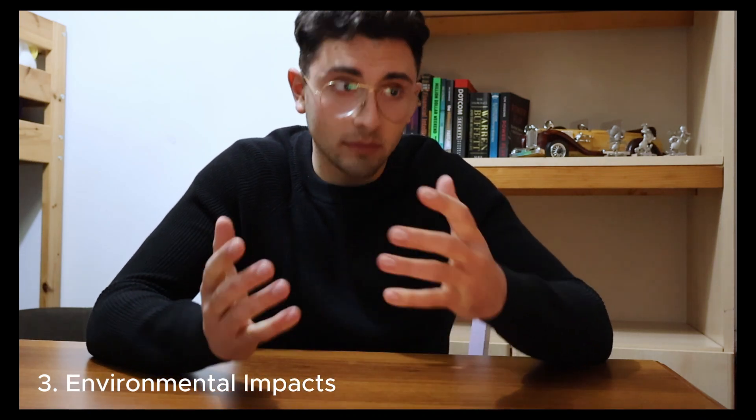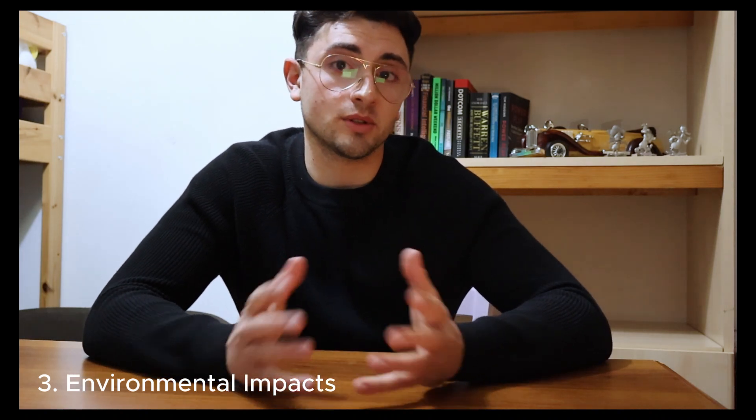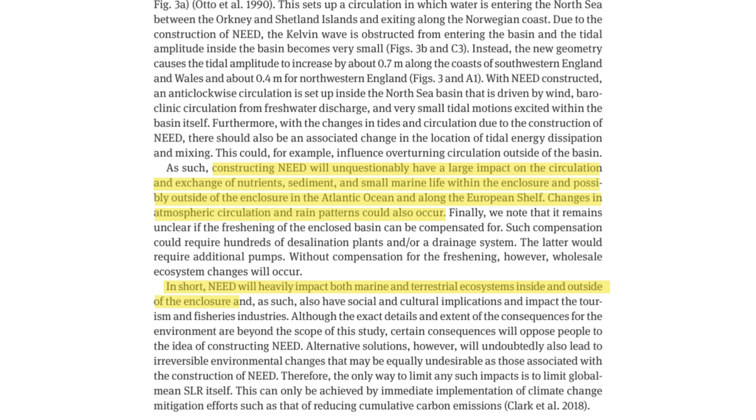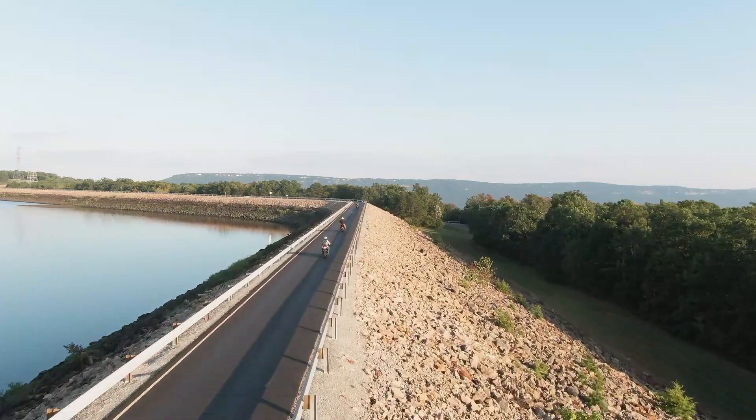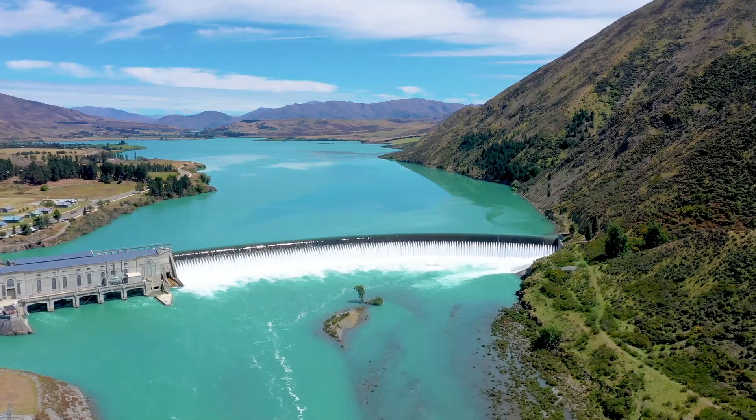Apart from the financial and technical aspects, one must also consider the ecological and environmental effects. NEED would heavily impact the diverse ecosystems in the region, both inside and outside the enclosure, and would also affect the migration patterns of sea creatures, rain patterns, and sea currents. However, on a more positive note, NEED would be a better alternative than continuing to upgrade existing sea walls — such as what is happening in Venice — and it would effectively eliminate the problem of sea level rise across a vast region such as the North Sea.